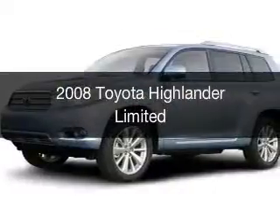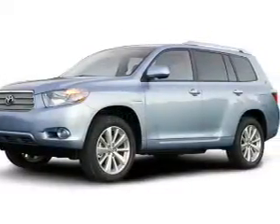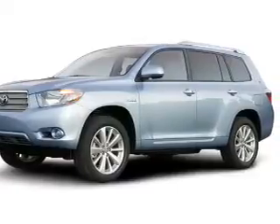This is a used 2008 Toyota Highlander. It's powered by a four-wheel-drive engine and an automatic transmission.